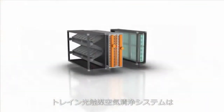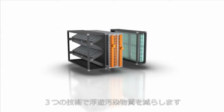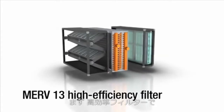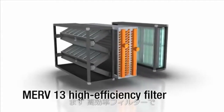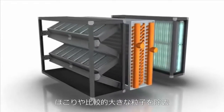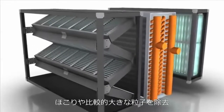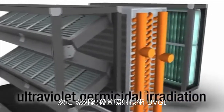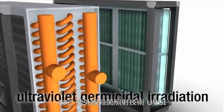The TRANE Catalytic Air Cleaning System incorporates three technologies to reduce a broad range of airborne contaminants. The first technology is a high-efficiency filter rated at MERV 13 to remove the majority of airborne particles like dust and the larger biological contaminants. The second technology is ultraviolet germicidal irradiation, or UVGI.